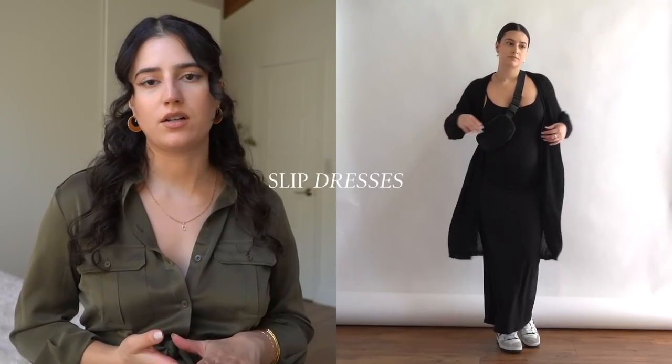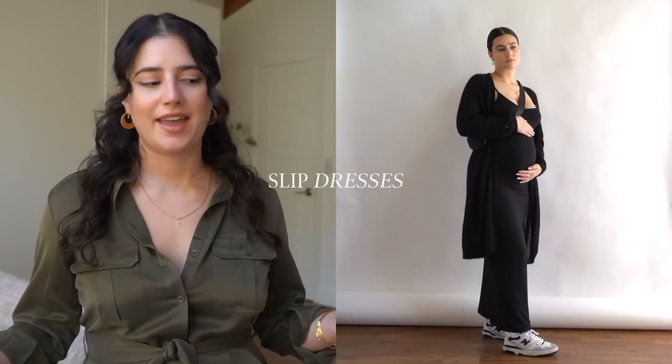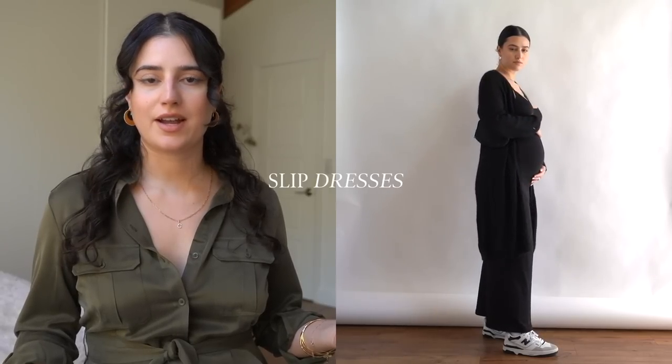I've been wearing slip dresses all summer long because I'm pregnant and I feel like they are one of the only things that look good right now. Tighter fitting stretchy maxi or midi tank or cami dresses is what I've been very into, and I've been layering with them already — with an oversized button-down, a cardigan, or a crew neck over my shoulders. I can still do that during the fall and even during the winter, or I can layer with heavier pieces.